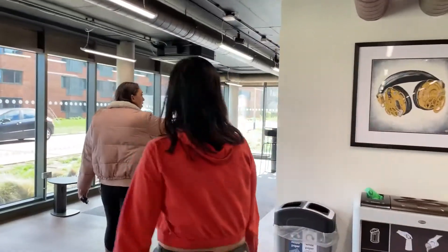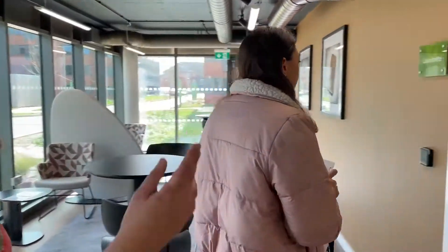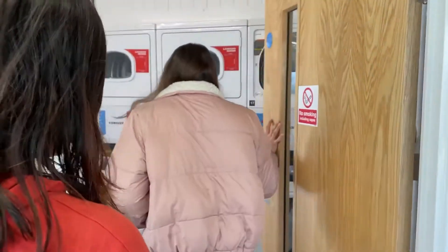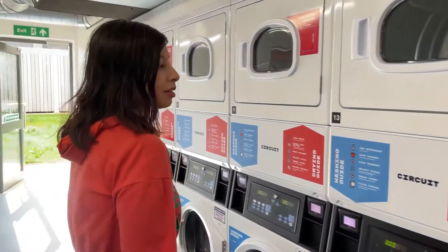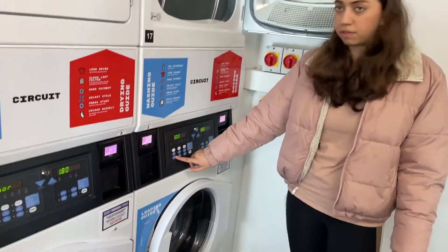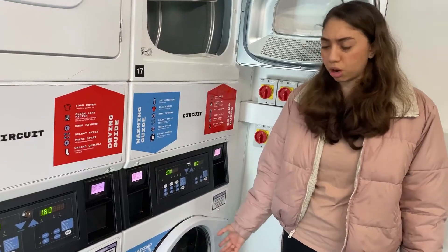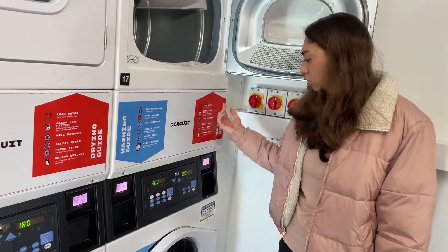For the laundry room, you have to tap your ID card to enter. Inside, you need an app on your phone called Picket to be able to use the washing machine and the dryer. The highest amount you have to pay for the washing machine is around £4.50, and the dryer is around £1.80, depending on which option you choose.